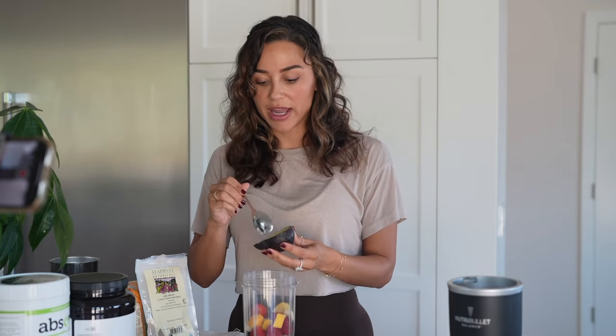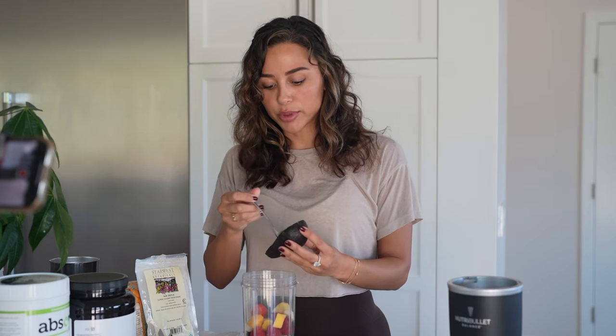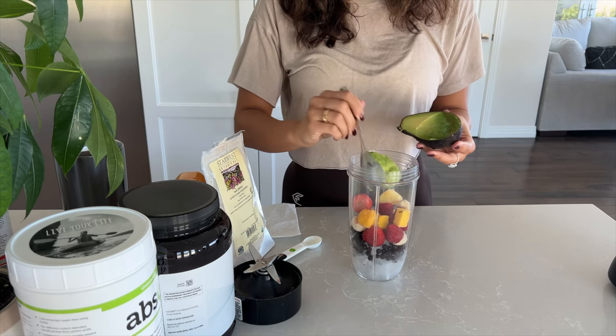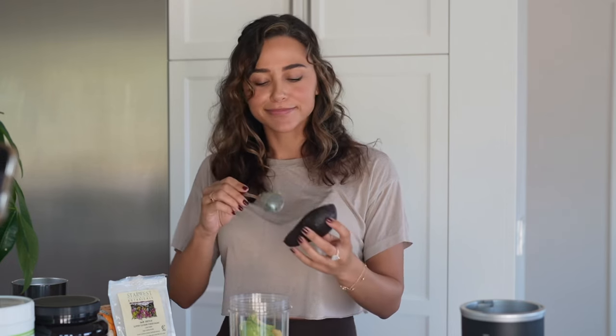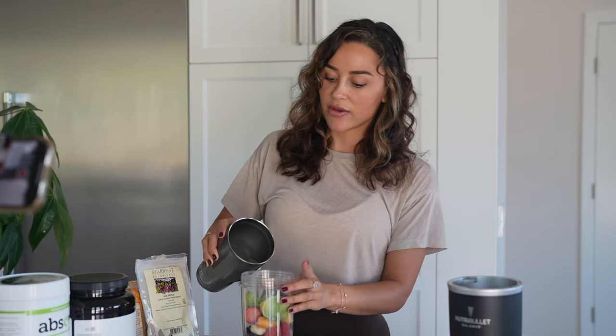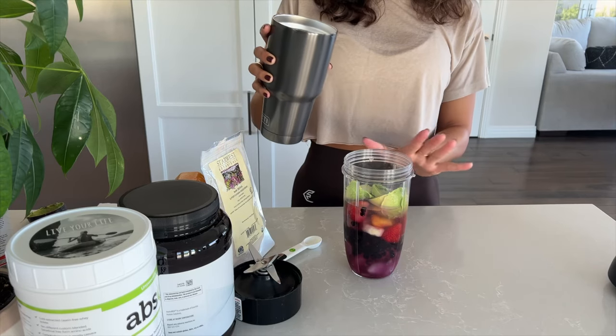We're also adding avocado. Avocado is really good for healthy fats — we're going to be doing a lot of protein in this smoothie, so we want to balance it out with fat. We do half an avocado; it also makes it very creamy. I like a lot of ice and fruit, so my smoothies are a little more chunky than creamy, but it's personal preference. Now we add our water, filling it up to about where the fruit and avocado are peeking out the top.